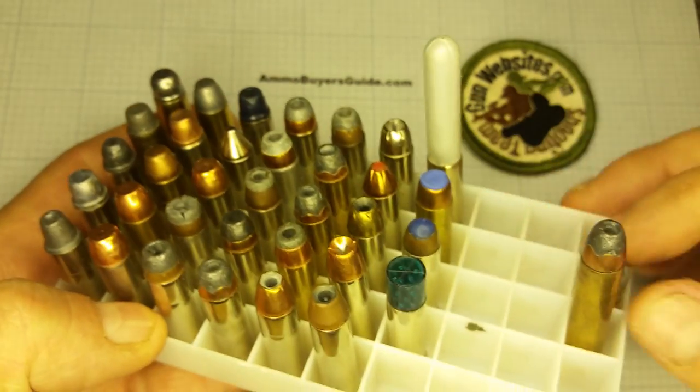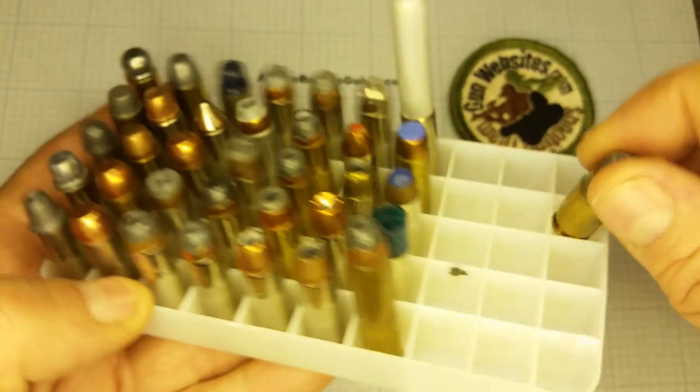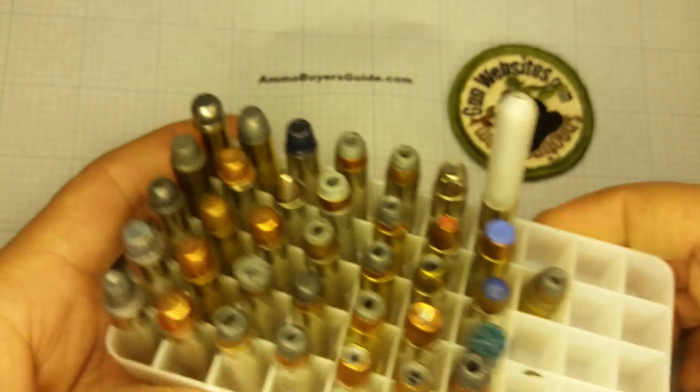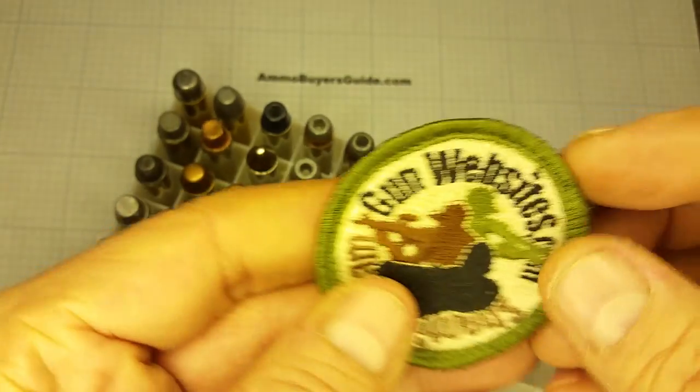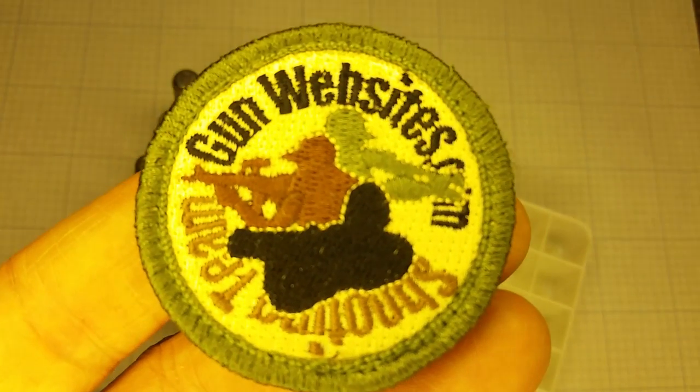So that's my collection of interesting .357s. Let us know with some feedback wherever you happen to see the video what you think. And as always, thanks for watching.